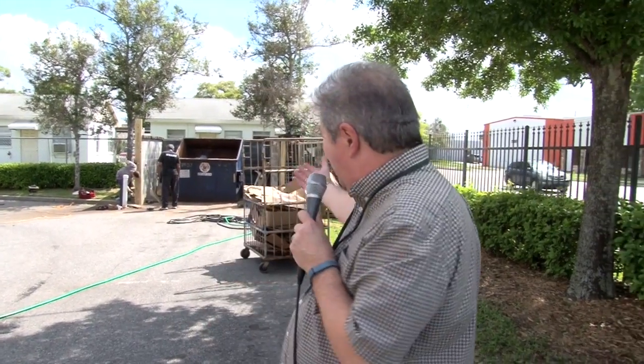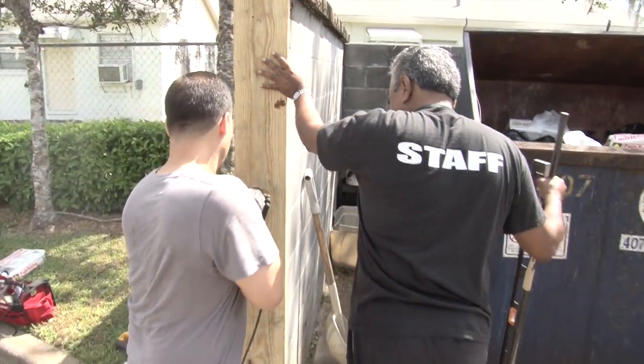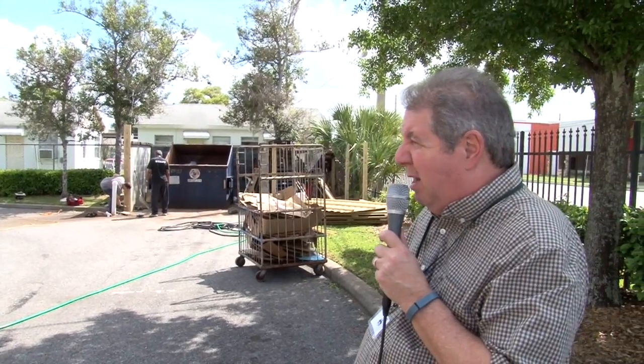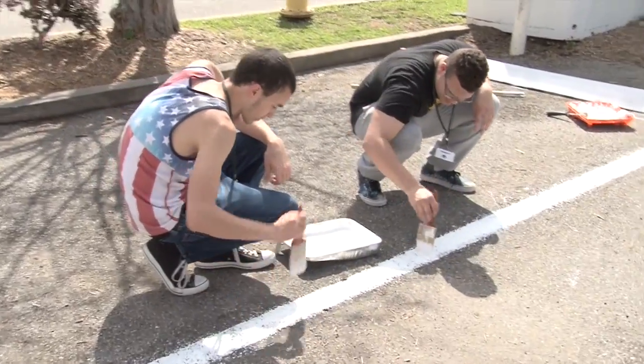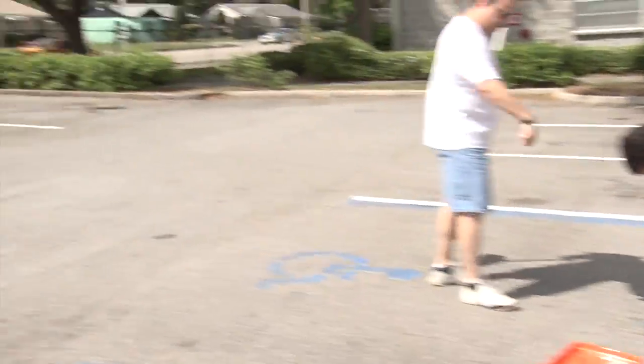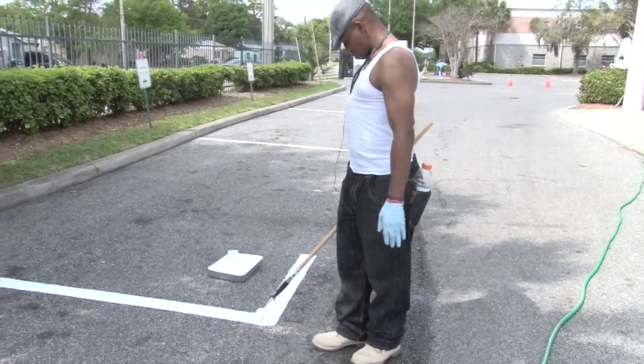We're at Orlando Union Rescue Mission doing various projects. As you can see behind me, we're doing a new enclosure for the dumpster area — it was pretty shot — and we have folks replacing that. We're also doing lining for the parking spots, which really needed to be done. We're making calls thanking donors who've recently contributed. In essence, Orlando Union Rescue Mission is a place that serves the homeless by providing them a place to live, food to eat, and access to get jobs and get their identity back.